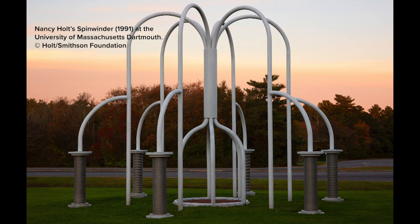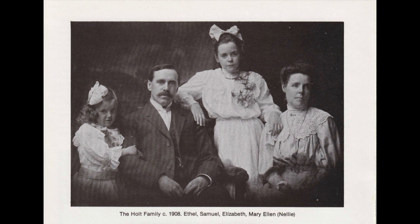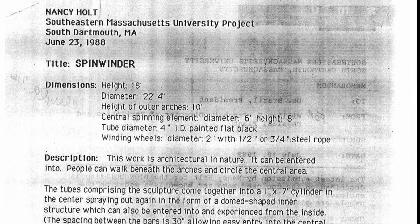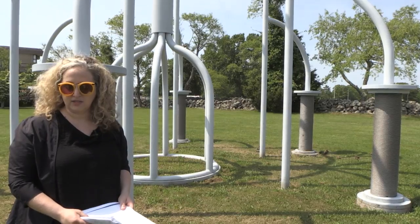The title of the sculpture is Spinwinder. Holt is well known for her deeply site-specific and place-specific art projects. Holt also had extensive family history in this region. Her grandfather Samuel Holt was the head of the weaving and designing department of the New Bedford Textile School, which is a predecessor school to our school, UMass Dartmouth. In creating this artwork, Nancy Holt proposed a formal structure that would relate to machineries and mechanisms of the textile industry.